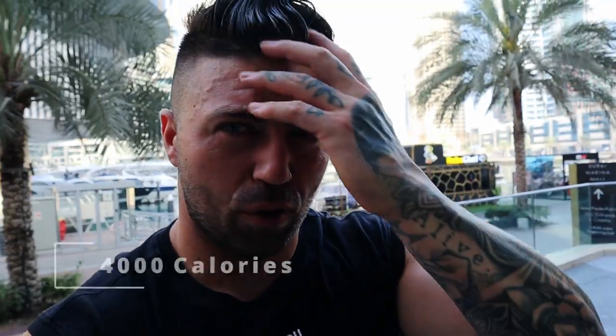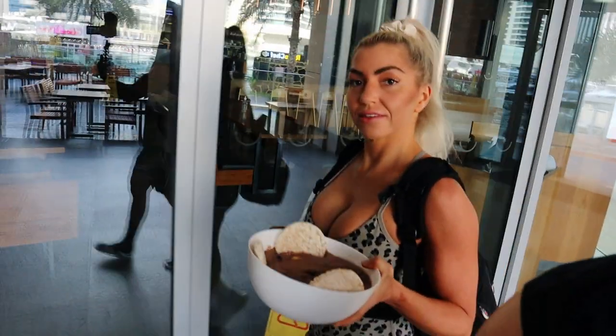Good morning everybody, we are doing a full day of eating — training day food, which is just over 4,000 calories. There's going to be no training footage, nothing like that, just food. So we're going to get meal one in now.